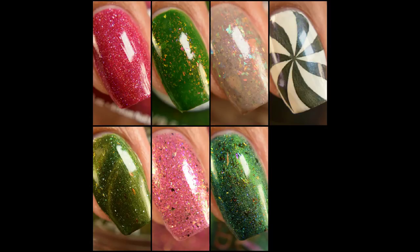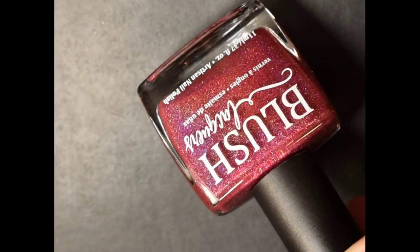What's up Nail Geeks? Today I have a few polishes from Polish Pickup December and the theme is Enchanted Forest.